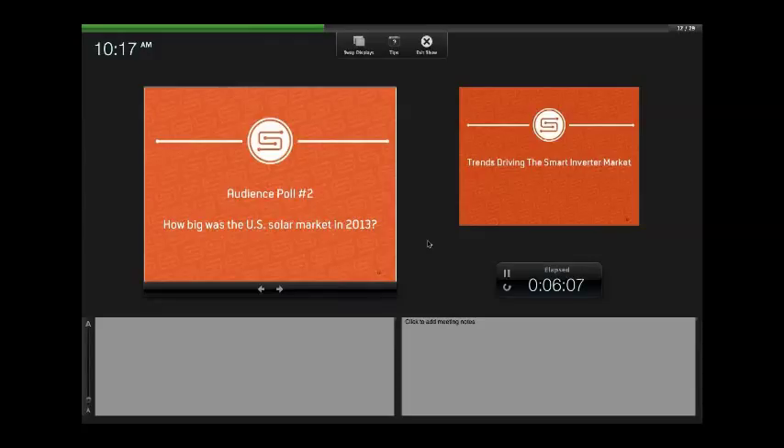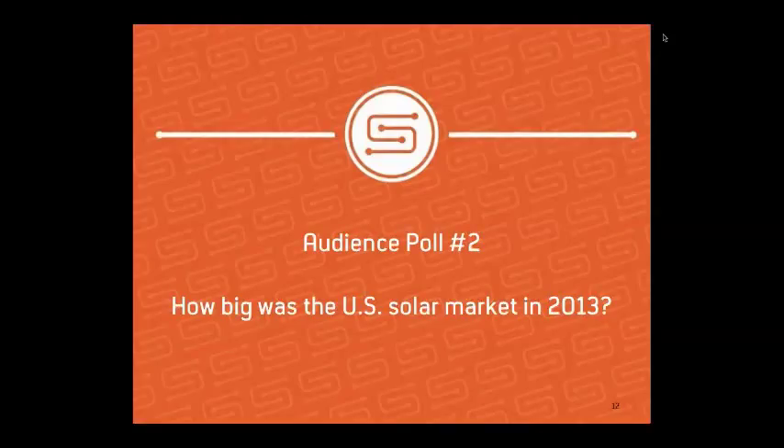Audience poll: how big was the U.S. market in 2013? Choices were $1.3 billion, $3.6 billion, $13.7 billion, or $73.1 billion. The correct answer is $13.7 billion — 56% of respondents got it right.